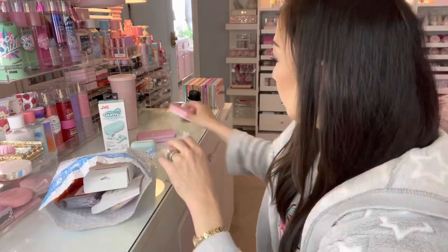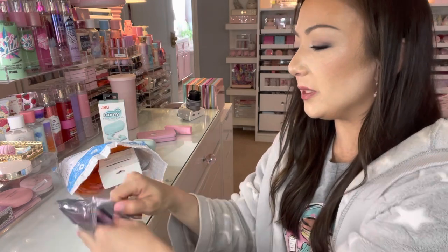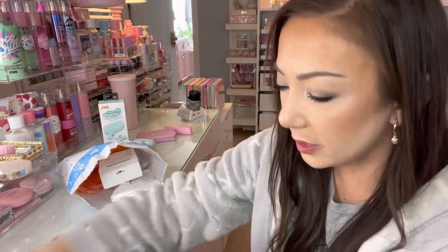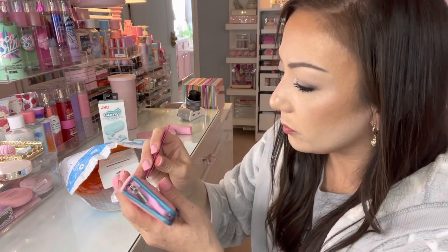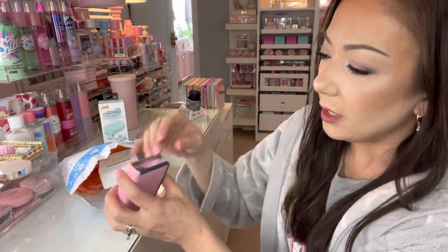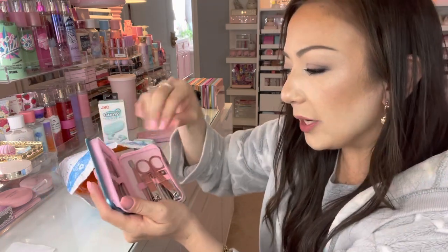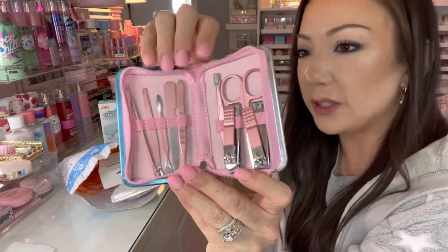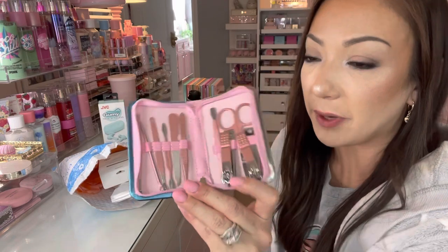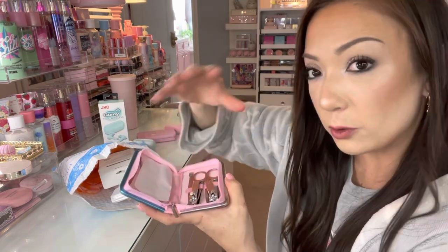Next is a cuticle and nail file set. It's not blue — it just has a protective covering you can remove. It's a zippered little pouch and inside you have a cuticle and nail file set. I love that it comes in a compact pouch, and it was very inexpensive. The tools are rose gold — not pink or actual gold. Then food was ready so I took a break.